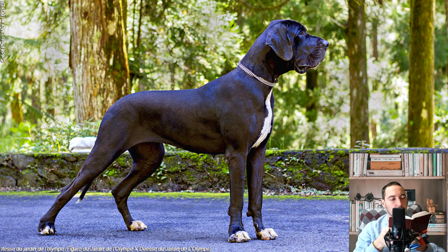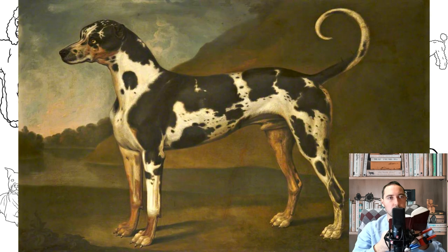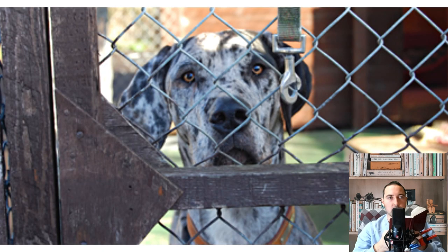The tail starts from the croup, set on high, wide at the base, tapering evenly towards the tip. In a calm state it naturally hangs down; in a state of excitement or in motion, it can be carried like a saber, but not significantly above the back line. Coarse hair at the bottom of the tail is undesirable. The chest reaches the elbows, with well-movable ribs going far back, and good width with a well-defined ribcage. The belly is well tucked up, forming a beautifully curved line with the lower line of the sternum.